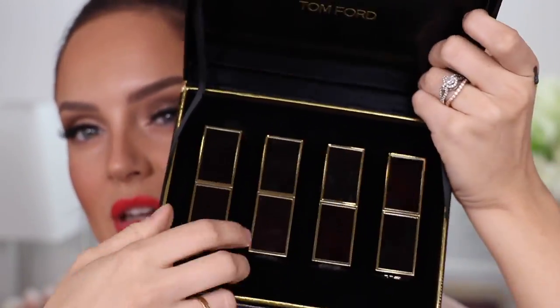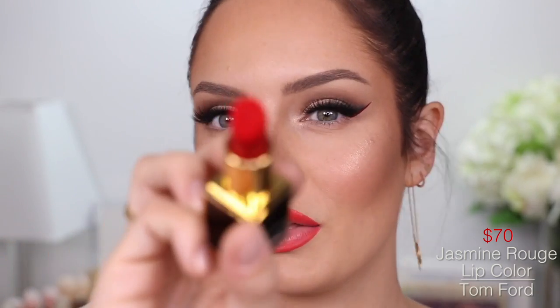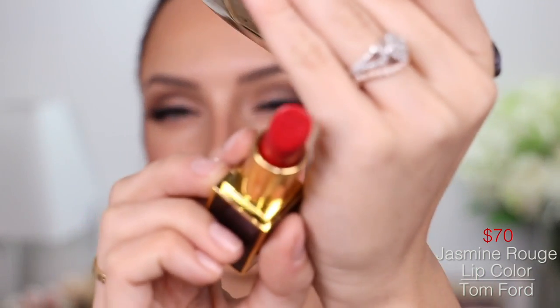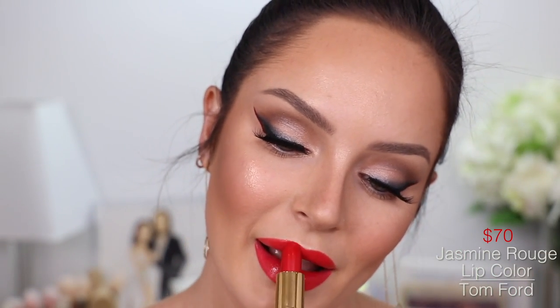Now I'm going to take NARS Precision Lip Liner in Holy Red. How beautiful is this Tom Ford set of lipsticks? It's got four different ones in there, but I'm going to take Jasmine Rouge — it's a beautiful true red. It's got the embossed Tom Ford symbol in there, which makes you feel so guilty about even using it. But I'm going to use it. I'm surprised the little TF is still there — I wonder how long it would take to get rid of it. Okay, I did it. That's the look — it's complete. Louboutin eye makeup and a beautiful red lip.